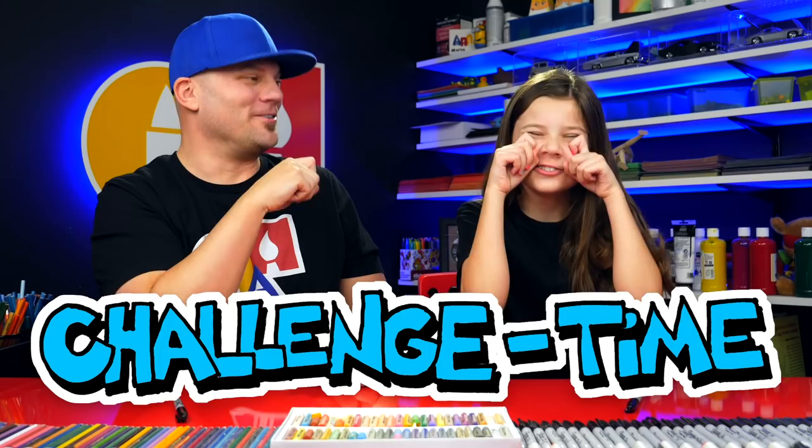Hadley, what time is it? Challenge time! What should the challenge be for this week? Draw your favorite video game character. That's a really cool challenge. And what's your favorite video game character? The shield Pokemon, which is named Zamasenta. Zamasenta — that's a crazy name. Yeah, it's really crazy.